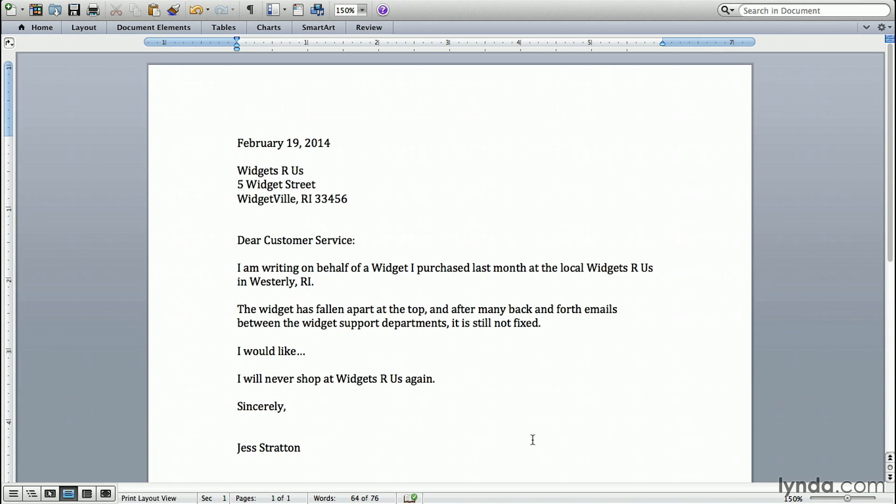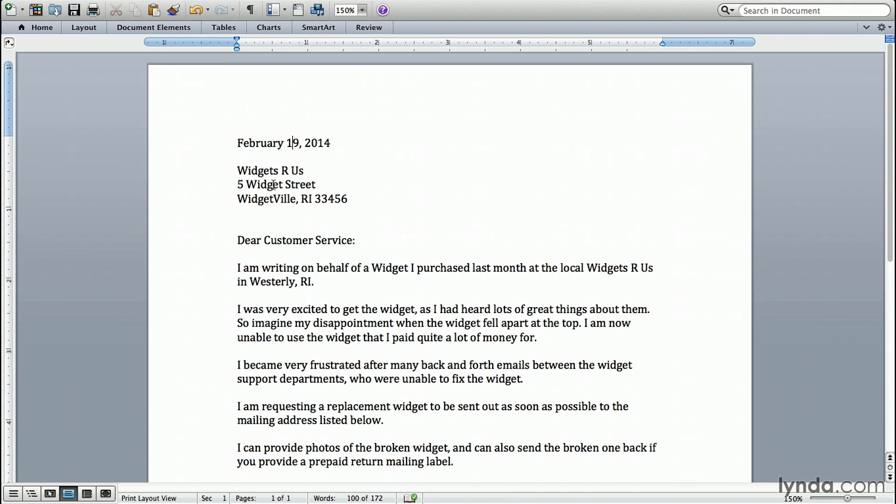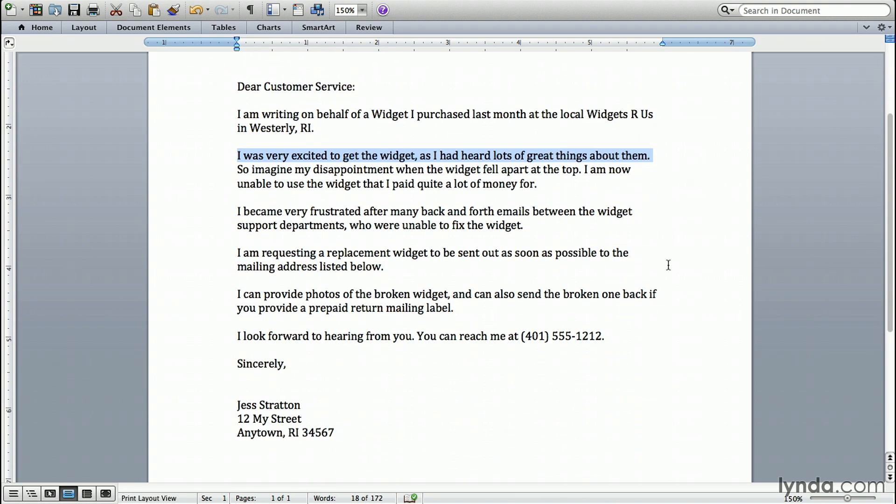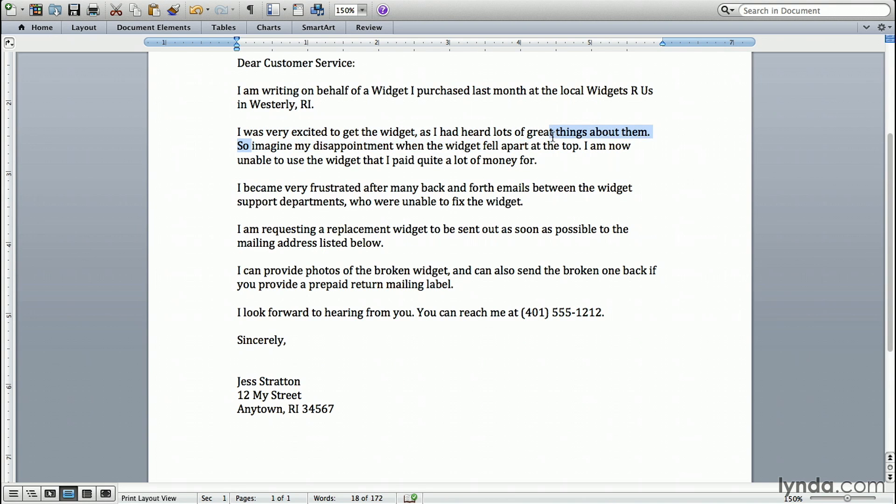Now let's take a look at a good example of a customer service letter. I have the same format — the date, the address, and I'm saying where I purchased the widget. I'm starting on a very positive note: I was very excited to get this. I then continue with how I feel — I'm disappointed because it fell apart, I can't use it, and I paid a lot of money for it. I continue by saying I'm frustrated because I went back and forth with support and it's still not fixed. Here's the key thing: I am requesting a replacement widget to be sent out as soon as possible to the mailing address listed below. I've included contact information at the bottom, and I noted that I can provide photos and send the broken one back if they provide a prepaid return mailing label.